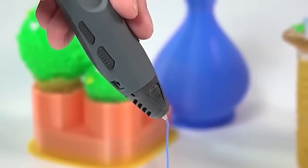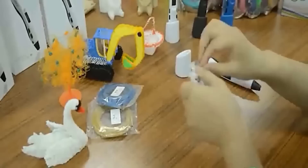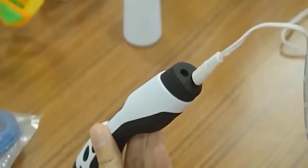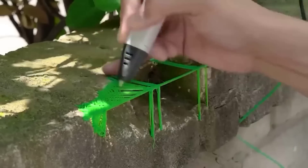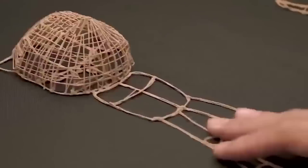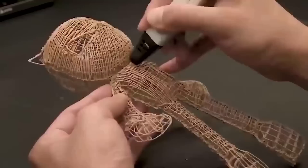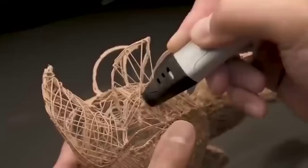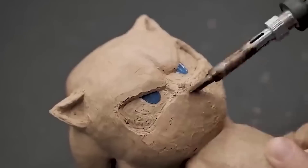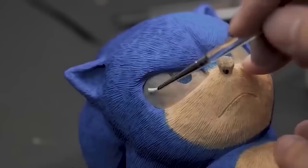My friend bought this 3D pen on AliExpress for a very good price. He had never used it before but had seen it many times in videos. With this tool you can create three-dimensional drawings. On both sides are function keys responsible for feeding, pulling the thread in or out of the pen. On top there is a small display where you can select and track the temperature and thread type. It's a great option for a creative beginner getting acquainted with 3D printing.